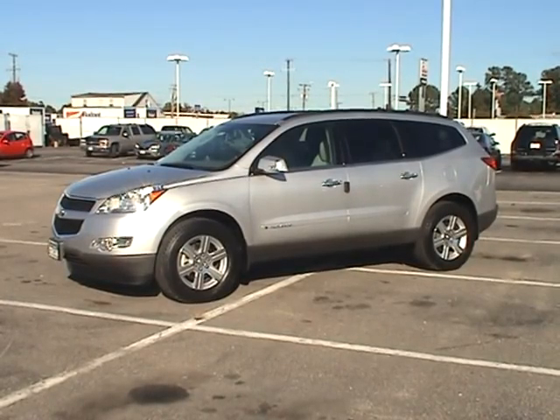Live from Heritage Chevrolet on the corner of Route 1 and 10 in Chester, it's the Chevy 2009 Traverse Walkaround Competition with Daniel Henderson.